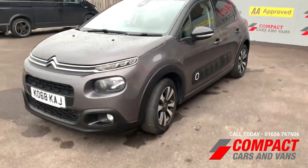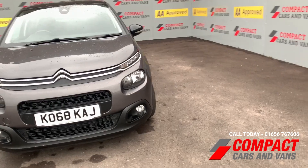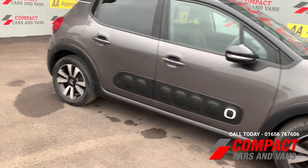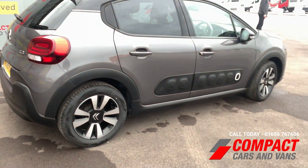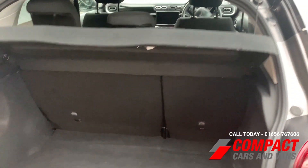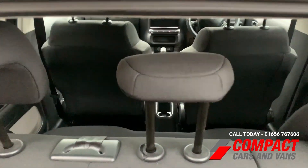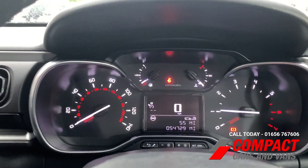Hi guys, Dean here at Compact Cars and Vans. We've just had in this lovely 68 plate Citroën C3 1.2 Flair. It's in very nice condition — excellent family car. Even being a smaller SUV, there's plenty of room inside for the whole family. It's got an excellent size boot as well, as you can see, with plenty of room for all your belongings. Moving into the interior, it's very well specced.